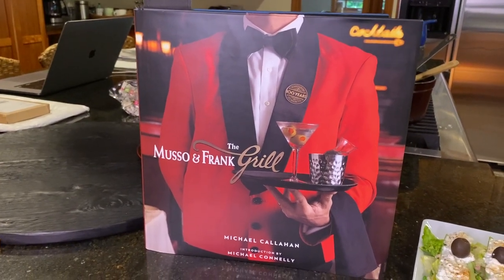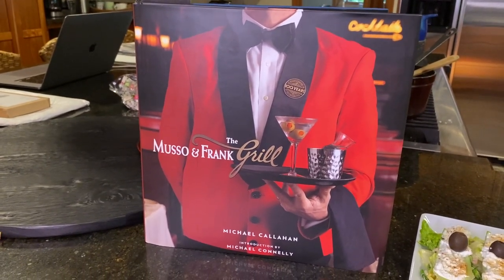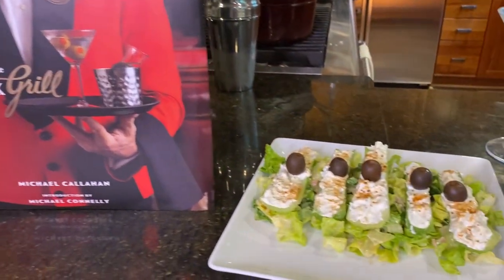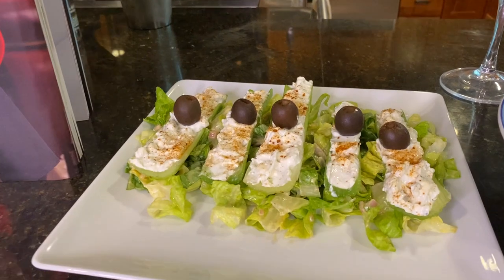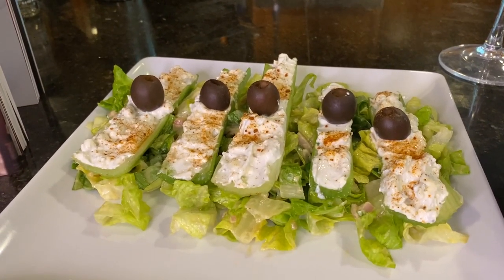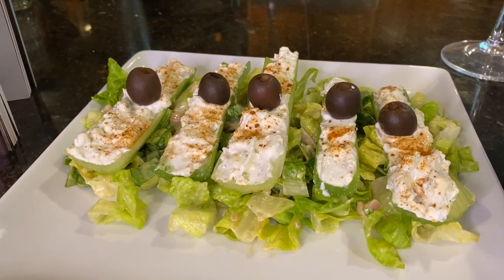Let me walk you through a three-course meal at the Musso & Frank Grill, beginning with Roquefort stuffed celery sticks topped with black olive, sitting on a bed of romaine and watercress.